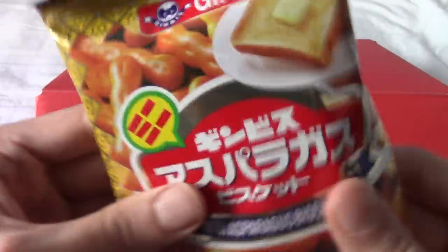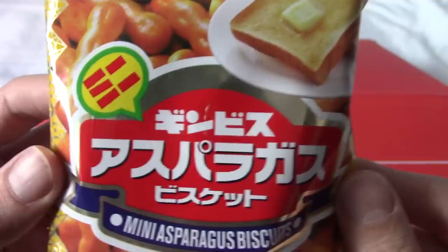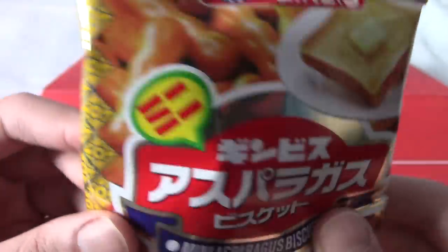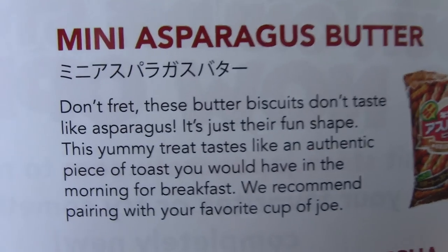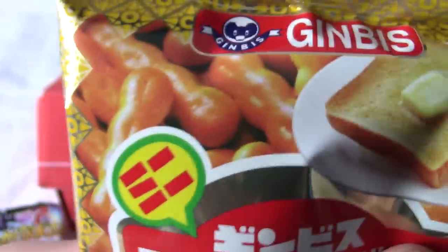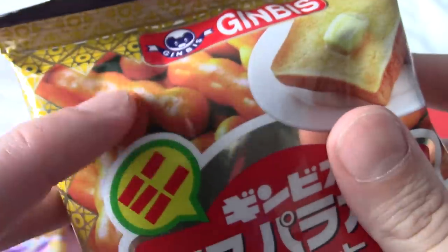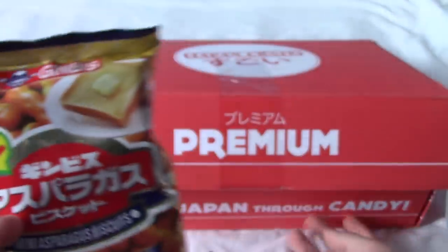Let's grab this. Ooh, is this toast? Mini Asparagus Biscuits. All right, you've got my interest. I wonder what these are — could they be Mini Asparagus Biscuits? This is Mini Asparagus Butter, and apparently, despite their name, it doesn't taste of asparagus — it's just their fun shape. It tastes of toast, apparently. So they're actually cylindrical shapes that look like asparagus but taste like toast. Biscuits that taste like toast — that's certainly an interesting one.